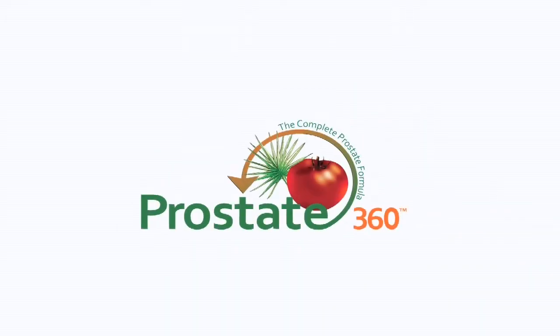Prostate360 is a new formula that combines capsule-in-capsule technology, and it contains the most potent ingredients available today for prostate health.